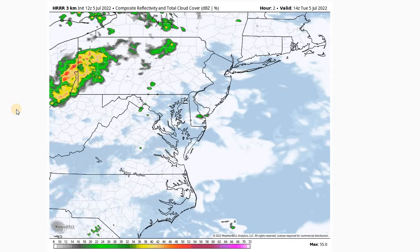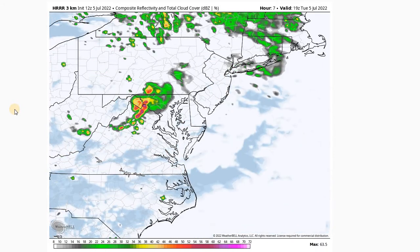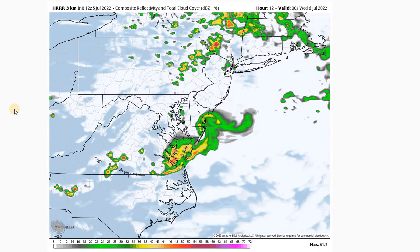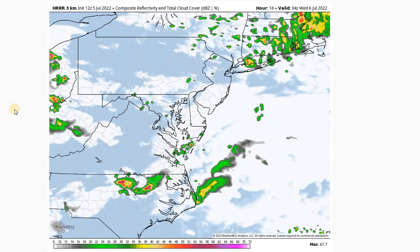Looking at the short-term, high-resolution model, it is looking like a better chance that some of those storms will hold together. We can see the clouds in the area, and then that disturbance starts to move in as we get to the 18 local time, and it pushes on through and mostly out of here by the midnight hour, with maybe a few sprinkles left over.